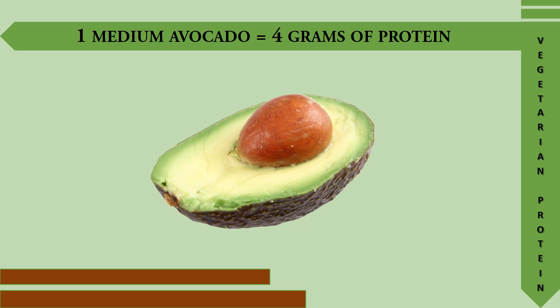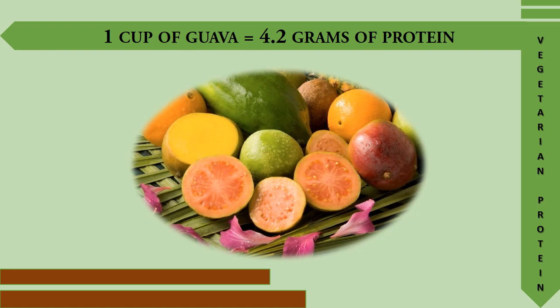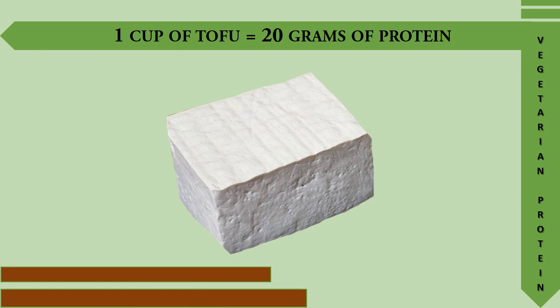One medium avocado provides 4 grams of protein. One cup of guava provides 4.2 grams of protein. One cup of tofu provides 20 grams of protein.